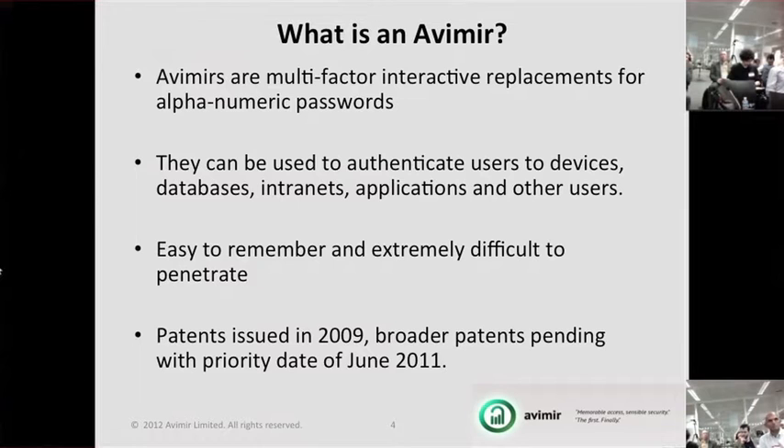We built more patent work around that in the UK to make it more engaging and more memorable than a basic alphanumeric password.